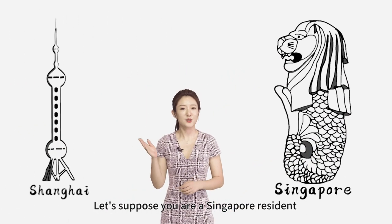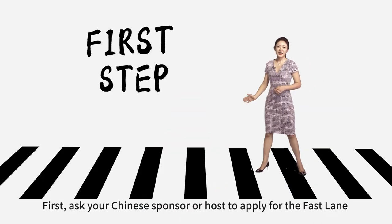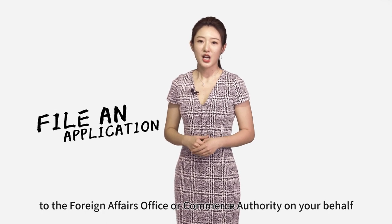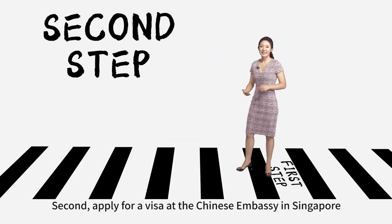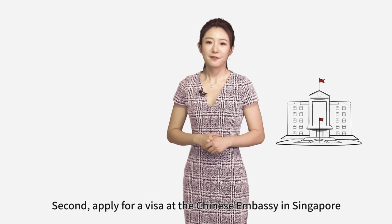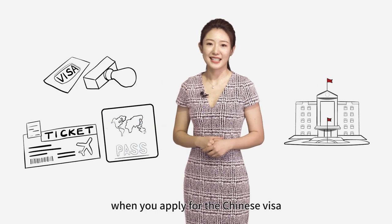Let's suppose you are a Singapore resident wanting to go to Shanghai. First, ask your Chinese sponsor or host to apply for the fastlane to the Foreign Affairs Office or Commerce Authority on your behalf. After approval, you will get an invitation letter. Second, apply for a visa at the Chinese embassy in Singapore. Flight or hotel booking are not required when you apply for the Chinese visa.